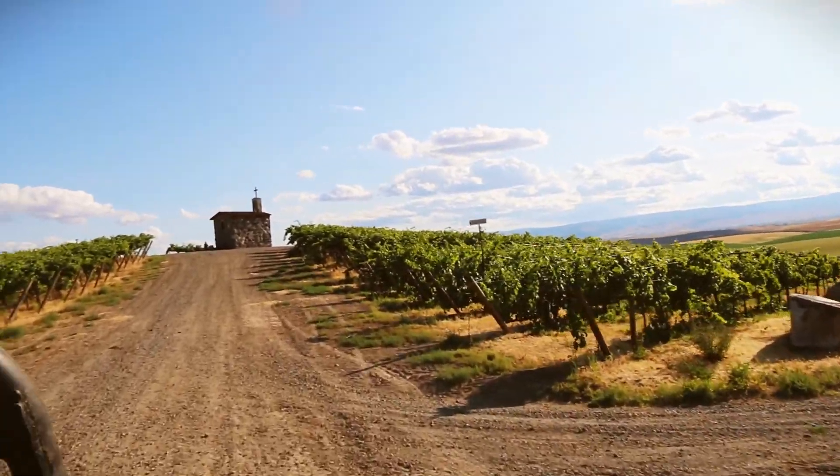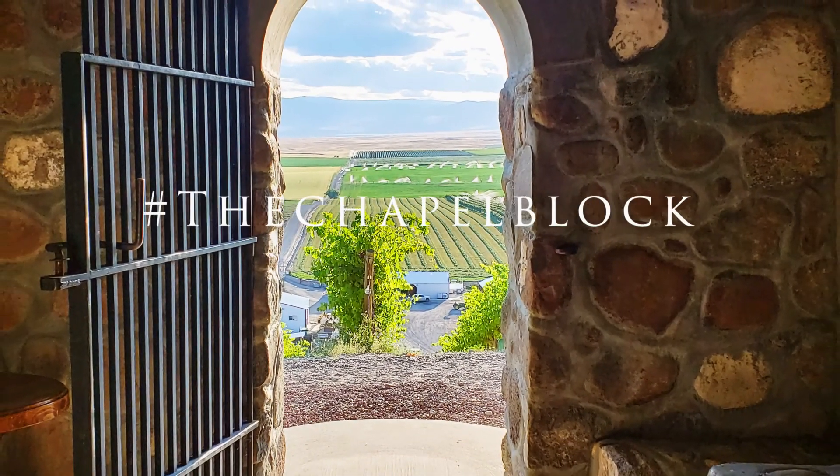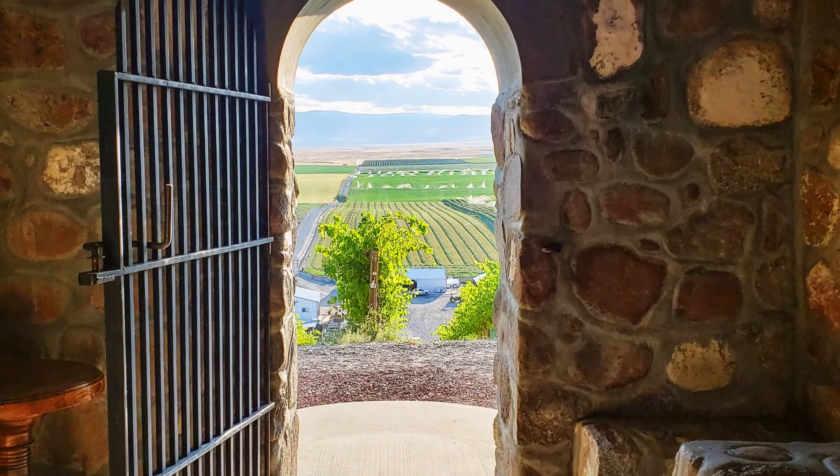At last, we drive up to the iconic chapel, inspired by the chapel at Hermitage. This small stone chapel has become a symbol of this vineyard, sitting atop its hill of Syrah.